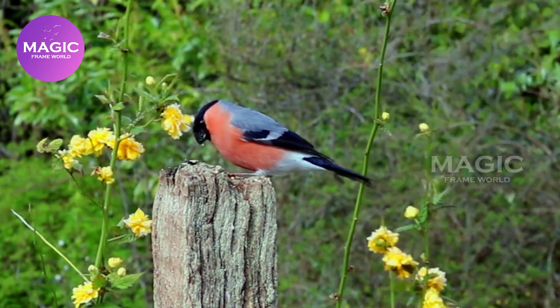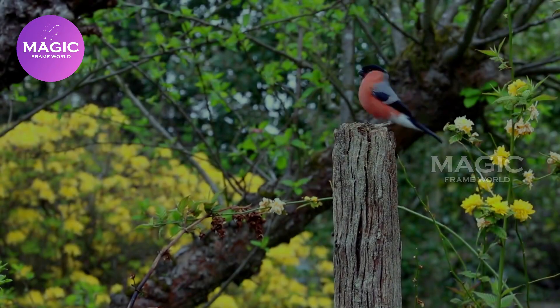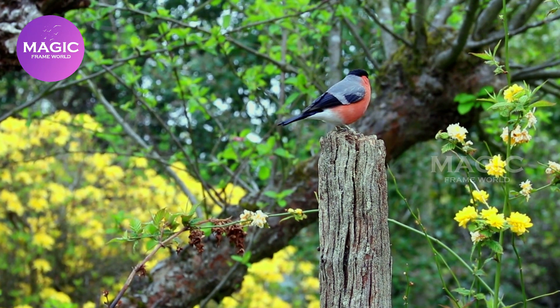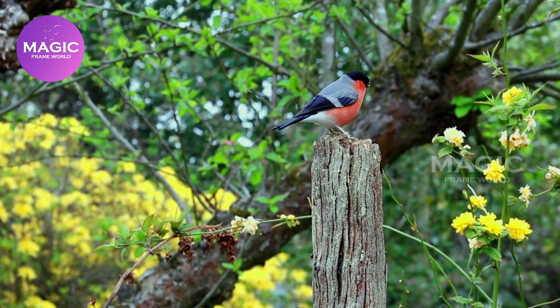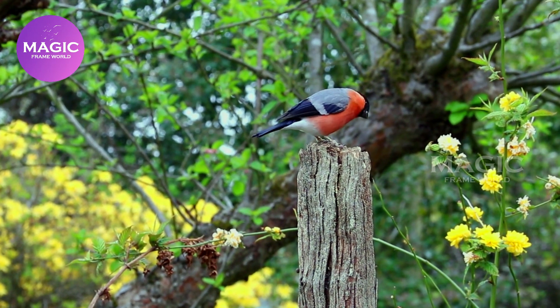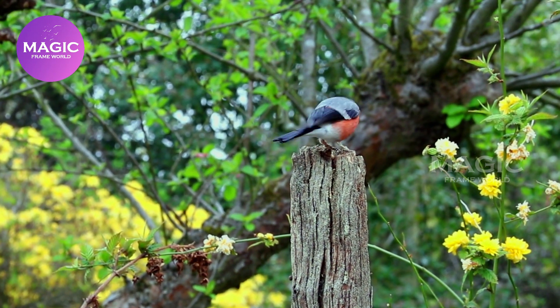The Bullfinch's usual call is a quiet, low, melancholy whistled 'pew' or 'pyew.' The song is audible only at close range; it is a weak, scratchy warbling alternating with soft whistles. Tamed bullfinches can be taught to repeat specific melodies.